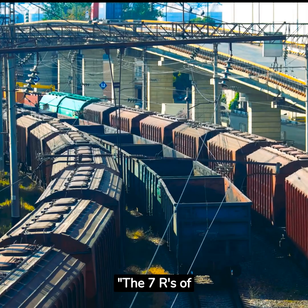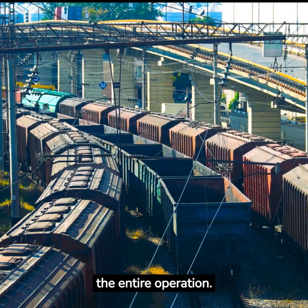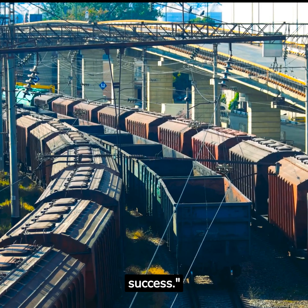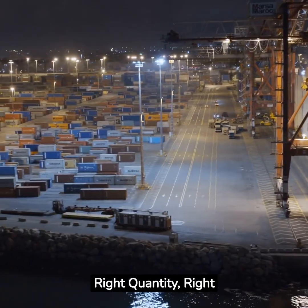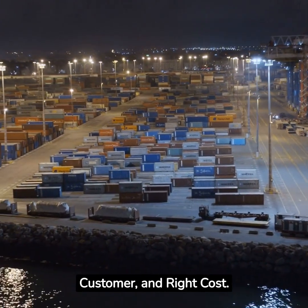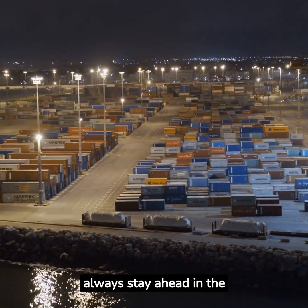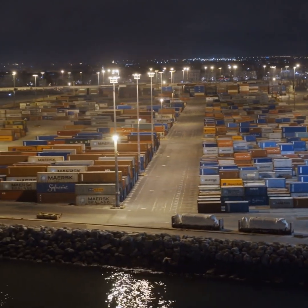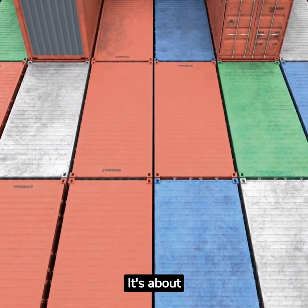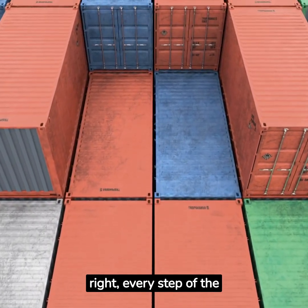The seven R's of logistics — they are the pillars that hold up the entire operation. Get them right and you're on the path to success: right product, right quantity, right condition, right place, right time, right customer, and right cost. Remember these principles and you'll always stay ahead in the logistics game. In logistics, success isn't about luck — it's about following the seven R's and doing things right, every step of the way.